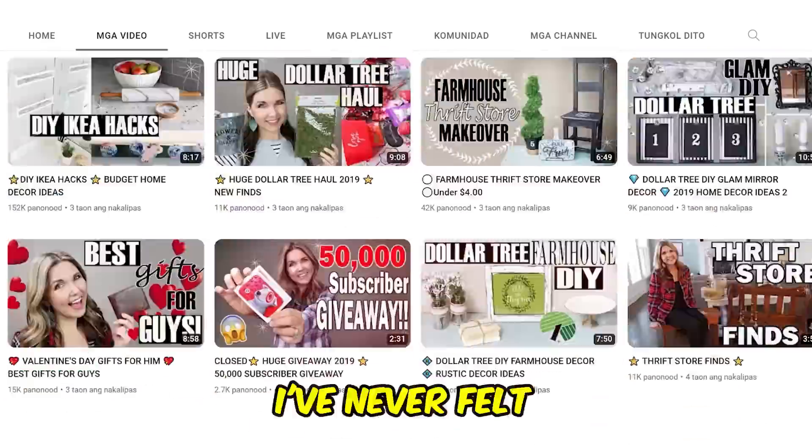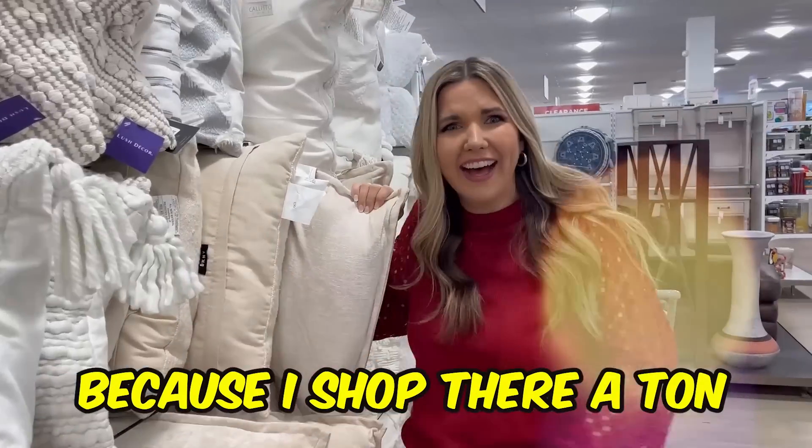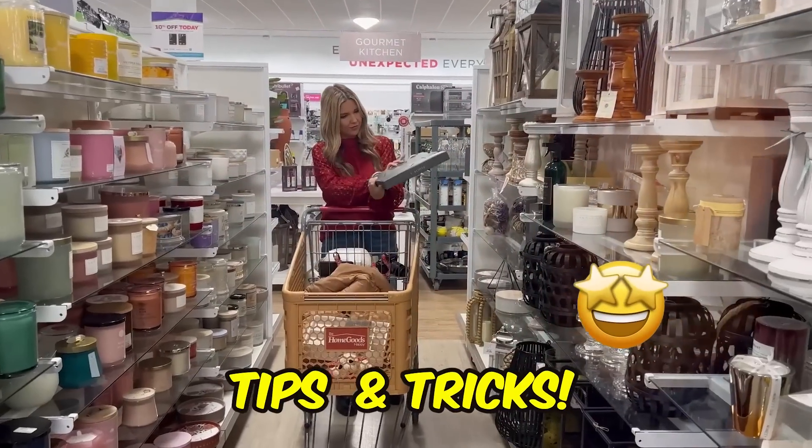In the four years that I've been on YouTube, I've never filmed a HomeGoods video, which is crazy because I shop there a ton. Today, I'm spilling all of my best HomeGoods tips and tricks.